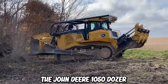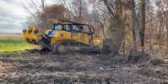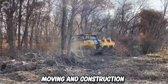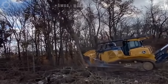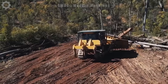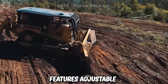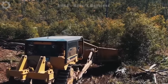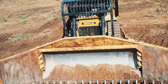The John Deere 1050K dozer is a powerful and versatile heavy-duty dozer, designed for large site-moving and construction applications, and one of the newest models in the John Deere K-Series. It offers a range of advanced features and technologies for high productivity, performance and cabin comfort. The cabin features adjustable air suspension seats, a high-visibility instrument panel, climate control, convenient storage space and a Bluetooth-enabled sound system.